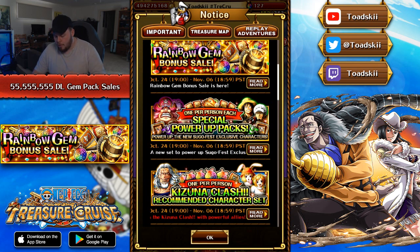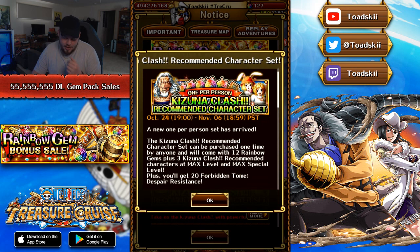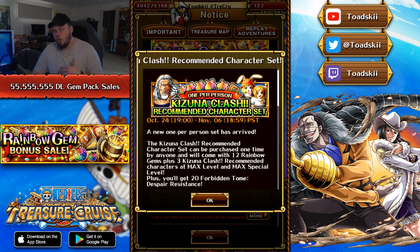Just below that one, there is another gem pack here as well — one per person, you get a Kizuna Clash recommended character set. This one was very weird and when I first saw it, I was a little confused as to why they decided these characters particularly. The new Kizuna Clash recommended character set can be purchased one time, comes with 12 rainbow gems, and three characters recommended for the Kizuna Clash at max level and max special level — not too bad. And you'll get 20 Forbidden Tomes Despair Resistance. So you get the Quick Recruit Rayleigh, whose special ability will make your full board of orbs quick and also gets rid of block orbs. The really cool thing is that's actually really good for Lufian Lore, because Lufian Lore's special ability will make quick and dex beneficial to your team. So by having Rayleigh on the team, you can get a full board of matching orbs.